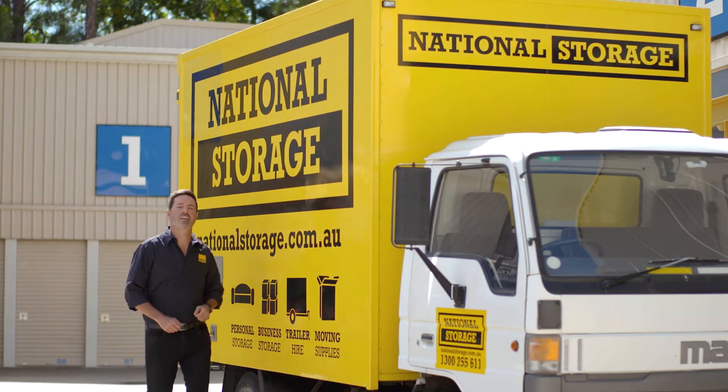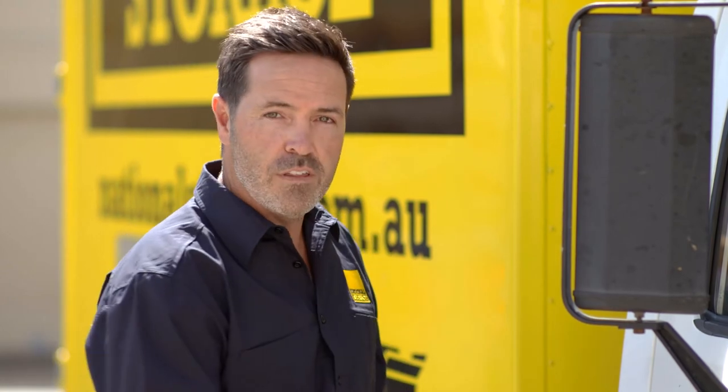Finding the perfect storage unit is easy at National Storage. And thanks to our Vehicle Hire Service, moving your things is easy too.